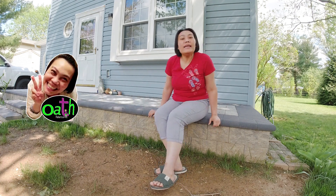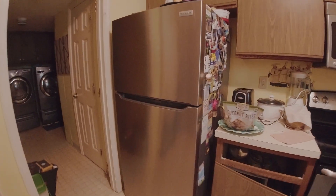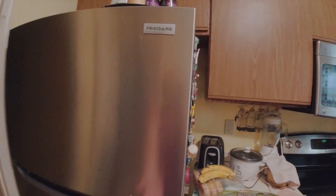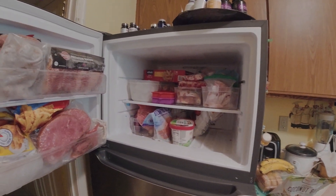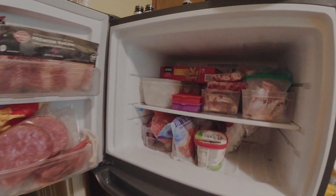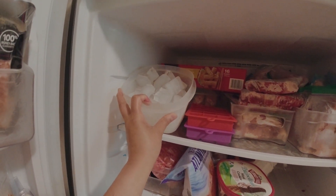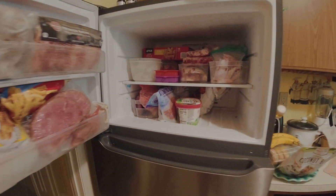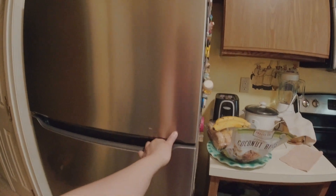Hello everyone, I would like to give an update on how I like the new refrigerator. We have been using it for about nine months — we got it in July 2022 and today is April 2023.